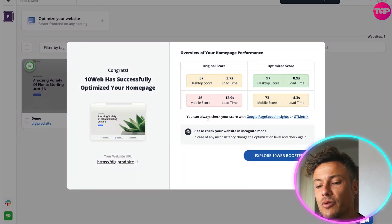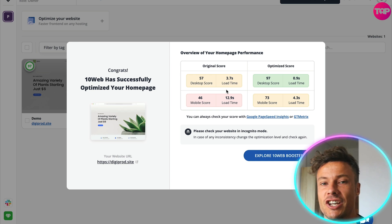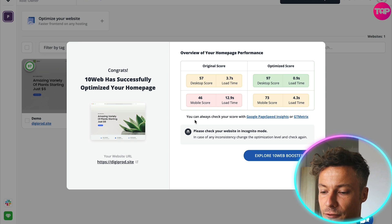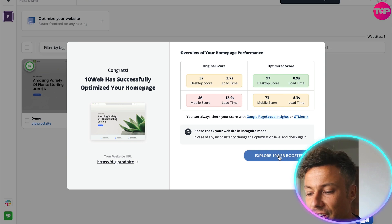This is now giving me the results — it took a little bit of time to do the assessment but that's okay. The overview of your homepage shows that the original desktop score was 57 with a load time of 3.7 seconds. That might not seem like much but it's an eternity in terms of websites, and it also shows the mobile score — 12.9 seconds is extremely slow for mobile. But for the optimization score, we've quartered that time to about 0.9 seconds, and the mobile load time has gone from 12.9 to 4.3 seconds. Incredible results, and that was just with a couple of clicks — absolutely no effort at all.